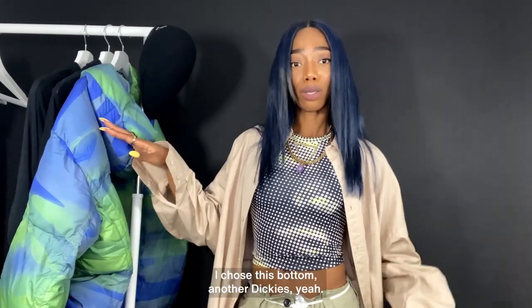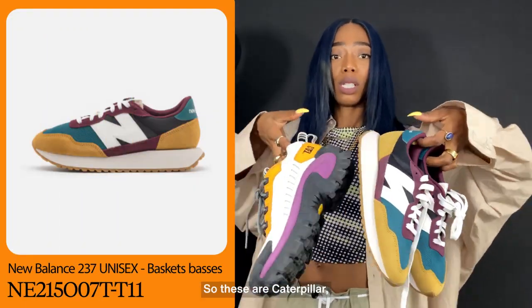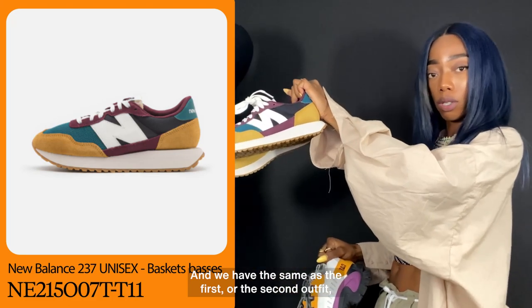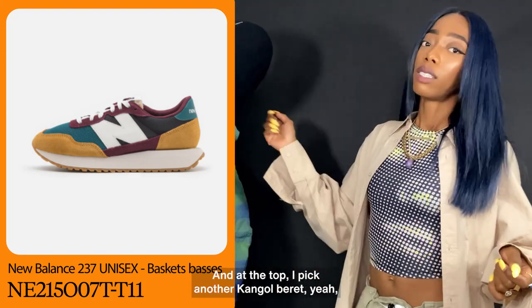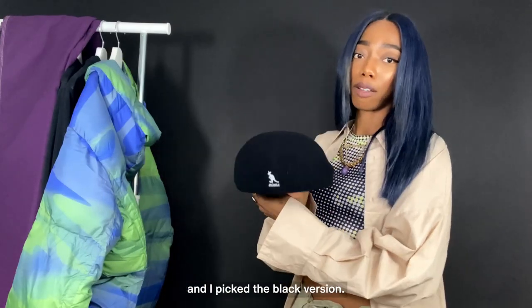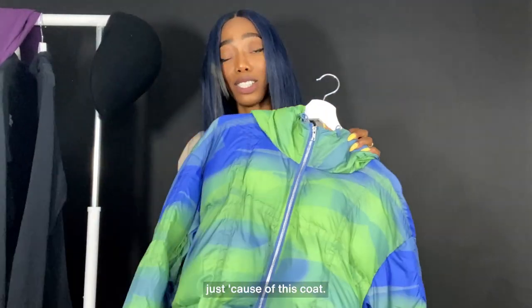To pair with the top and the puffer jacket I chose another Dickies — a purple one. Look at the back pocket, so cool. For shoes we have two options: these Caterpillar boots, which I think will suit perfectly with the outfit, and the same New Balance as in the first and second looks. I think both will fit perfectly, so maybe I'll try both and see which one I go for. At the top I picked another Kangol beret — it's just my small crush — and I picked the black version. Maybe I can put it like this. This hat is so cute with the small kangaroo on top. With this outfit I don't know where I'm going, but I'm just going places — literally everywhere, just because of this coat.